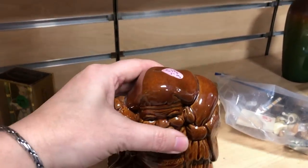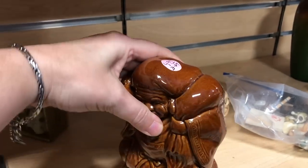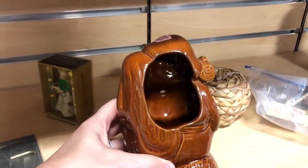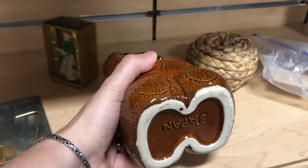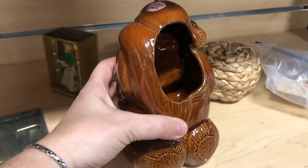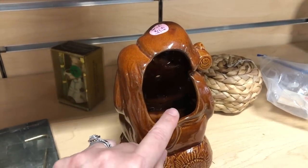Now this guy right here I thought was very interesting for $4.99. I'm not quite sure what he is — he was from Japan, super cool. If you know what he is, please let me know down in the comments.